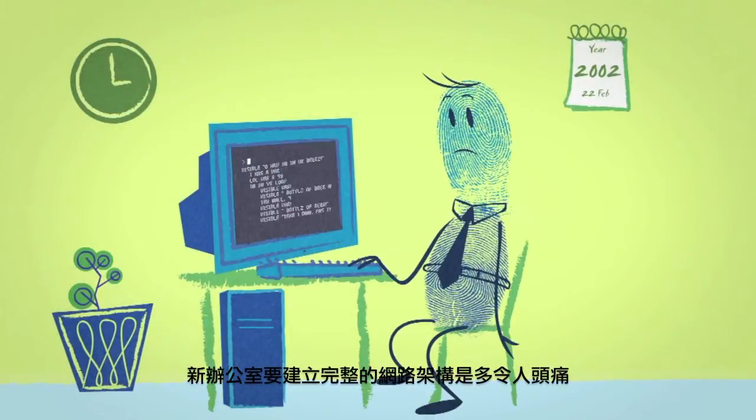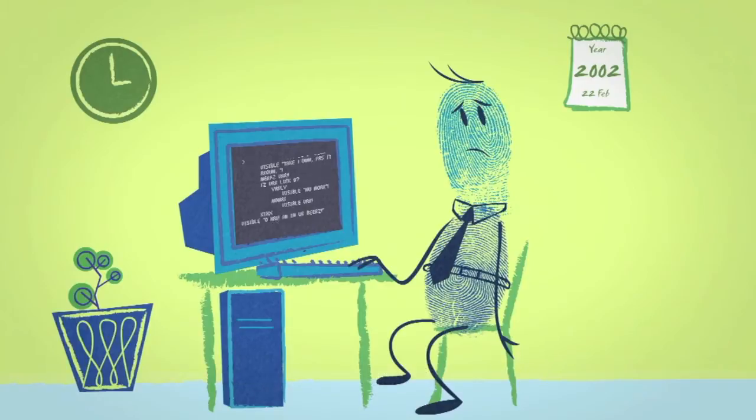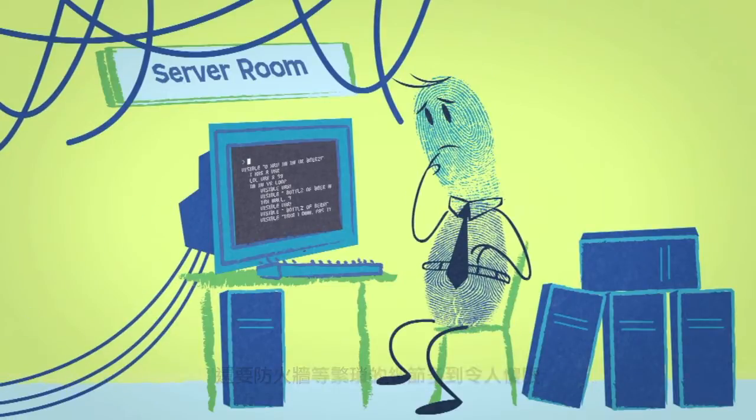You've been there before. You know what a pain it is to set up a new office's IT structure. That snazzy new IT environment is going to cost you a fortune. First you have to set up a server room, and then servers, networks, managed bandwidth, you name it.